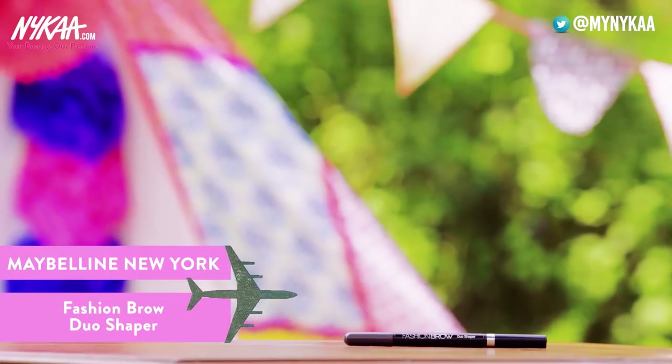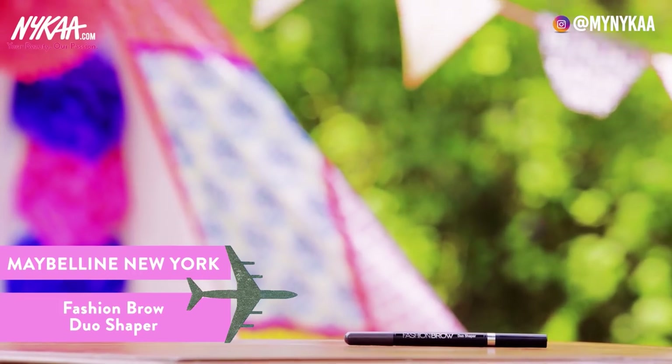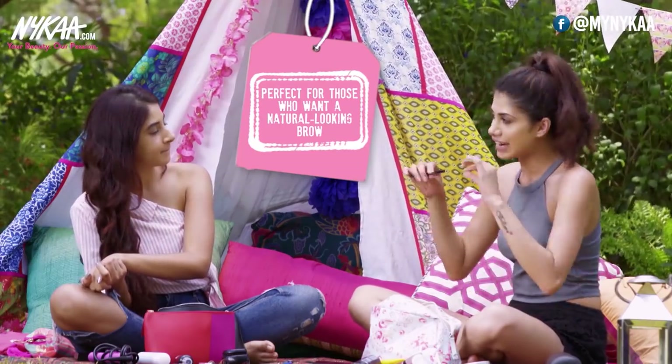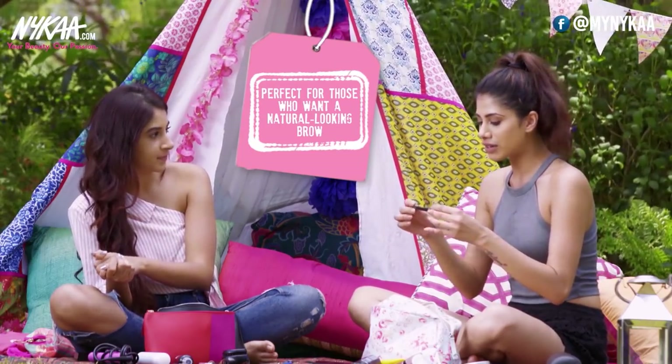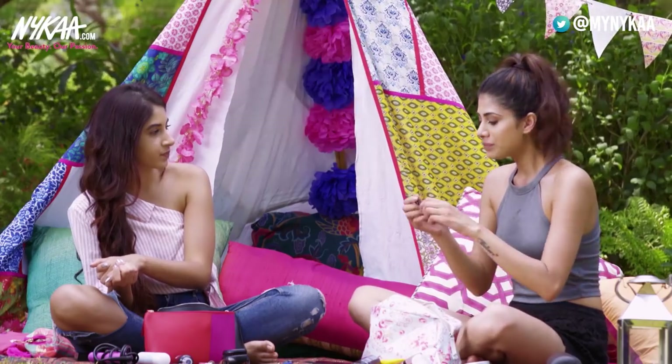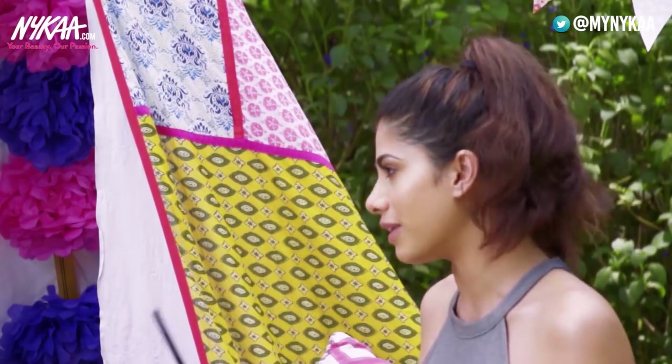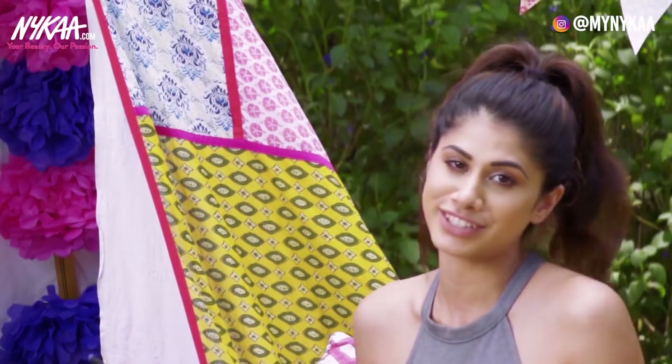There's a brow product in here — the Maybelline Duo Shaper. If you're the kind of girl who loves a very natural brow, this is the product to carry. It's really nice and lightweight, and it's perfect for travel simply because it has both pencil and powder, so you don't need to carry an additional brush.